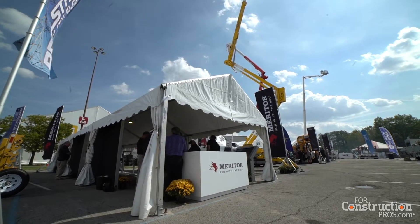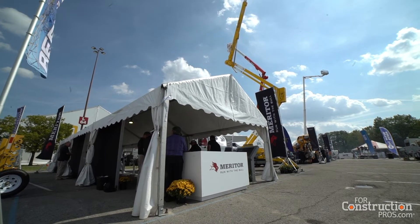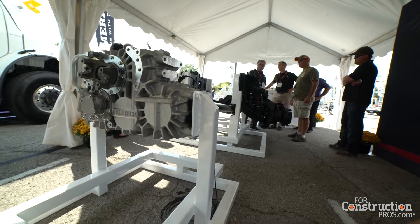I'm Jim Keene. I'm the director of Meritor's specialty business. We're at the IQ show in Louisville, Kentucky and I'm excited to talk to you about some of the innovations we're showing here.